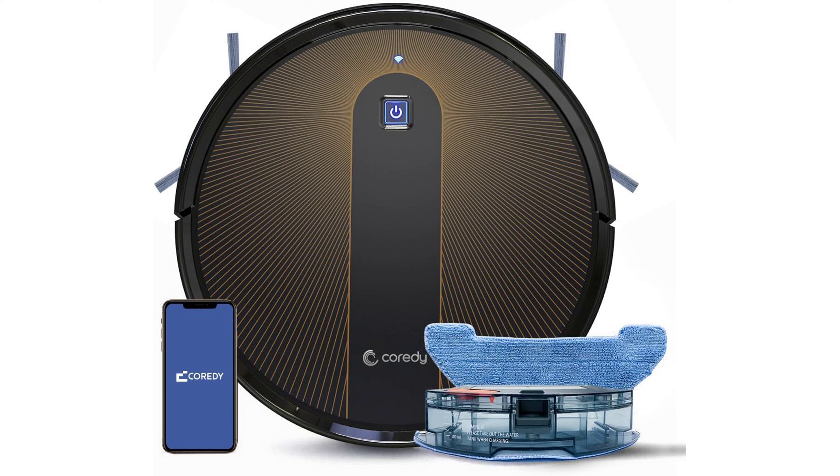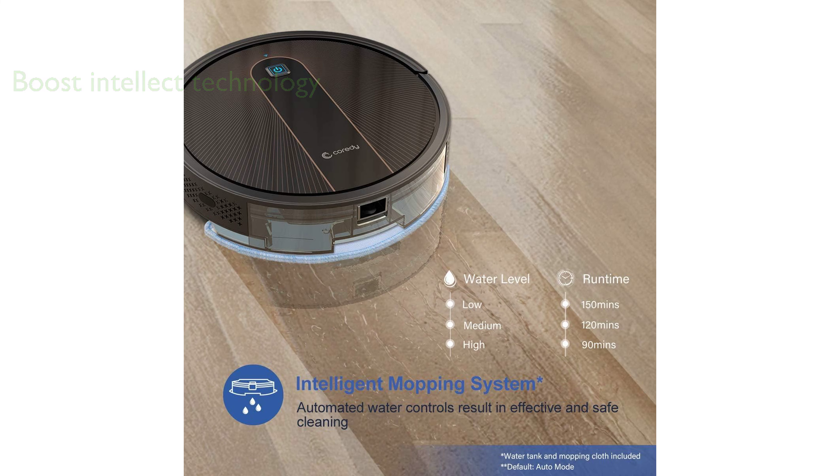One of the standout features of this vacuum cleaner is its Boost Intellect technology, which automatically increases suction power when a carpet is detected, providing an impressive clean with a maximum suction strength of 2200Pa. This cleaner also boasts an intelligent mopping cleaning system,